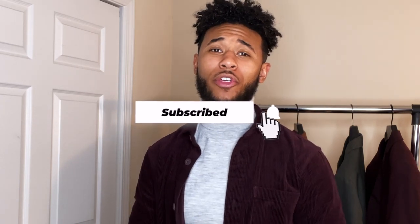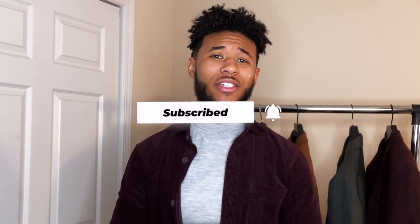If you guys want to see where I got some of these items from that I styled in the video today, make sure you check out my description box below. And if you made it to the end of the video, thank you for watching. Make sure you give it a thumbs up and subscribe to the channel. I'll see you guys on the next video. Peace.